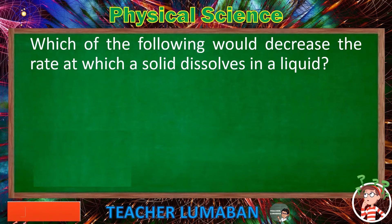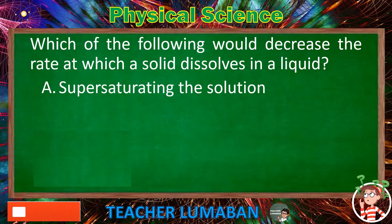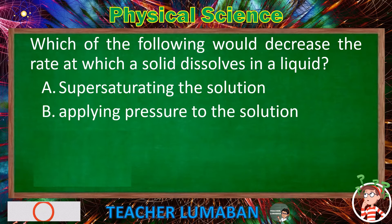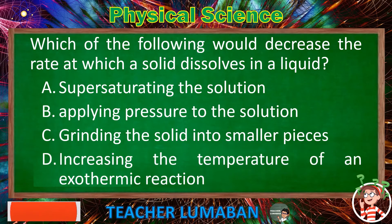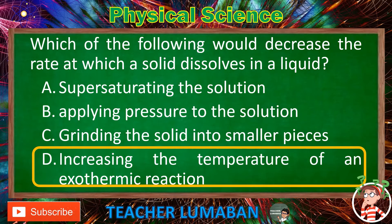Which of the following would decrease the rate at which a solid dissolves in a liquid? Letter A: Supersaturating the solution. Letter B: Applying pressure to the solution. Letter C: Grinding the solid into smaller pieces. Letter D: Increasing the temperature of an exothermic reaction. The correct answer is Letter D: Increasing the temperature of an exothermic reaction decreases the rate at which a solid dissolves in a liquid.